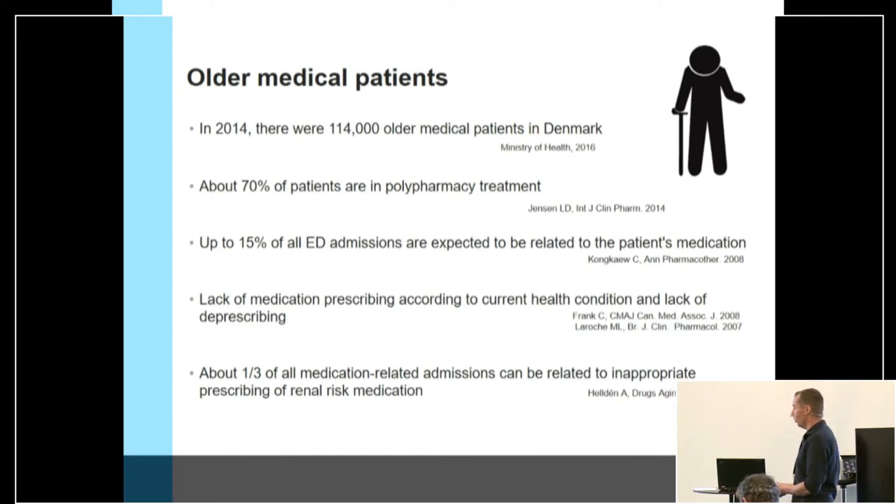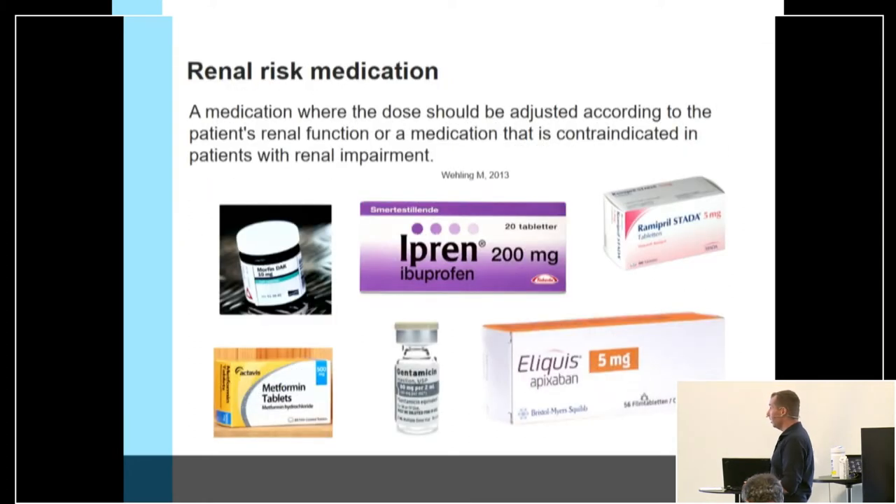We also know that around one-third of all medication-related admissions can be due to inappropriate prescribing of renal risk medication. This leads us to the point that accurate measurement of kidney function is important. Renal risk medications are medications that have to be prescribed according to kidney function, or medications that can be contraindicated in patients with renal impairment.